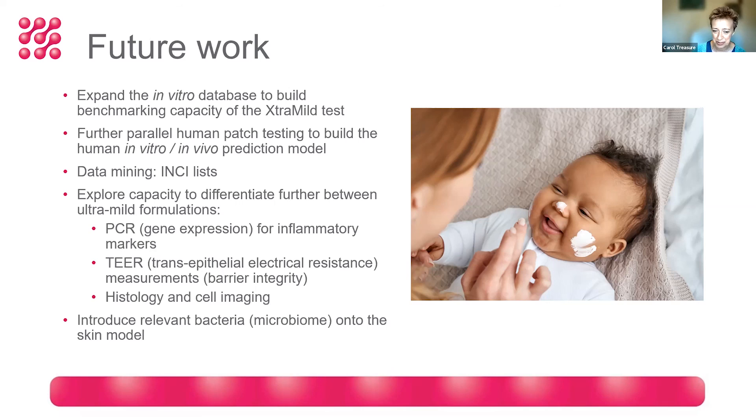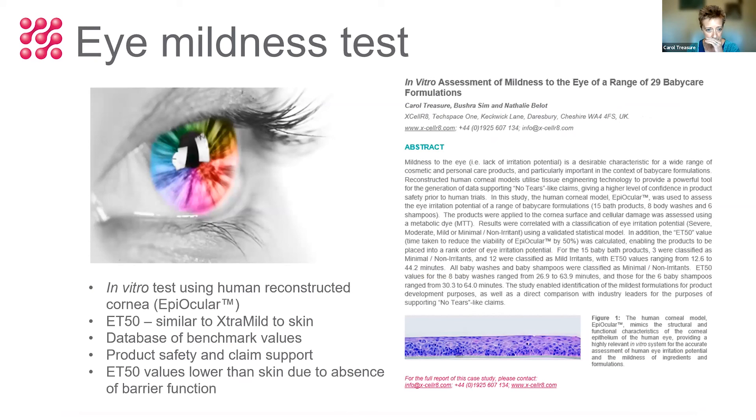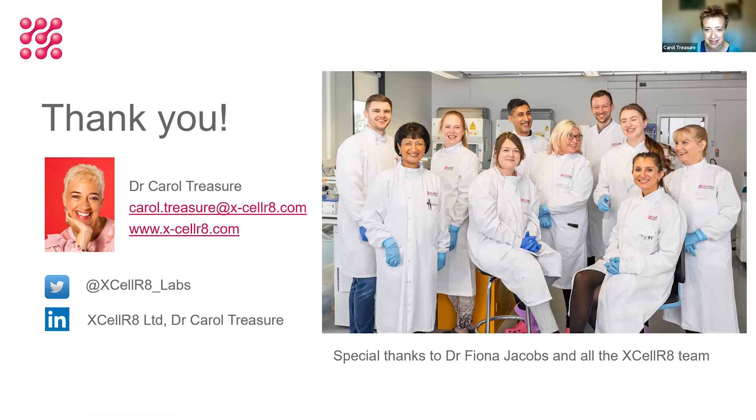Ultimately, we'd like to take advantage of new in vitro technology combining microbiology with cell biology. There are now ways to introduce a microbiome onto the skin model, so we'd be able to assess the effect of formulations on barrier integrity as well as the microbiome — which is very exciting. Thank you to the companies who have taken part in this work and to Innovate UK for funding it. There's also an equivalent test for eye mildness, and this technology can be applied to the eye. Thank you to our team at XCellR8, especially Dr. Fiona Jacobs, who's played a leading role in this project.